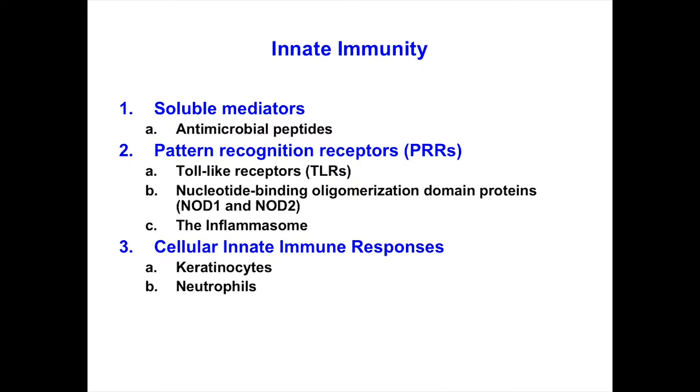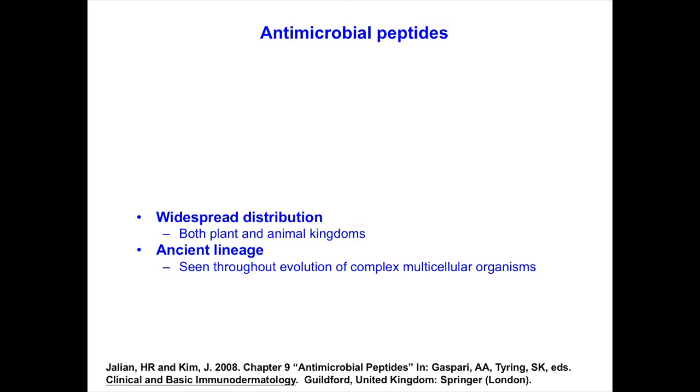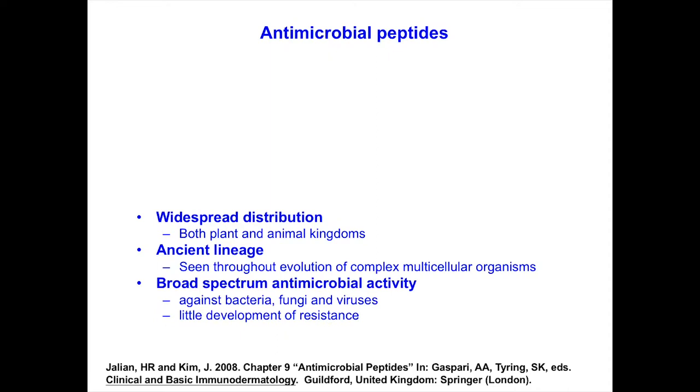Antimicrobial peptides are like natural antibiotics — very short amino acid sequences, usually less than 40 or 50 amino acids long. There are almost 400 of these, found in both plant and animal kingdoms. They have an ancient lineage; if you go back to multicellular organisms, their whole immune system functions on antimicrobial peptides. They have broad spectrum antimicrobial activity against bacteria, fungi, and viruses, with little development of resistance because they target mechanisms inherent to microbes, not host cells.